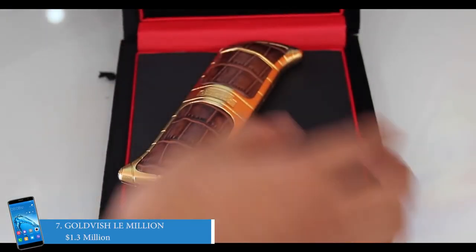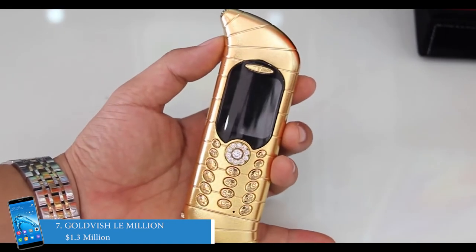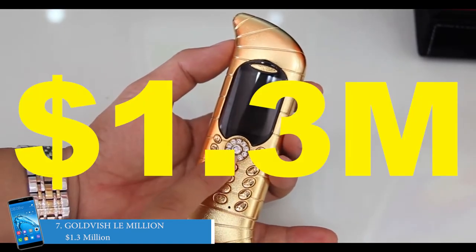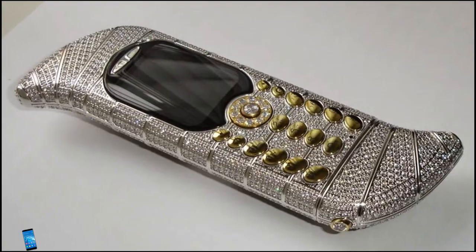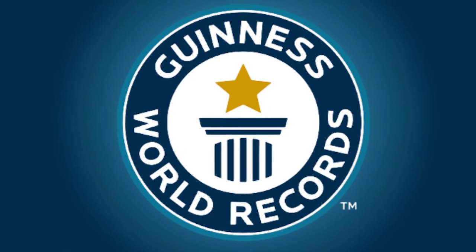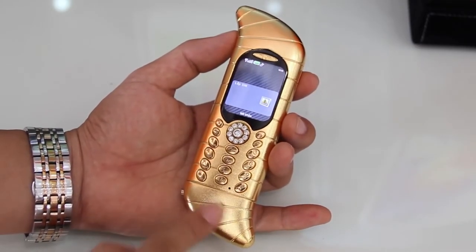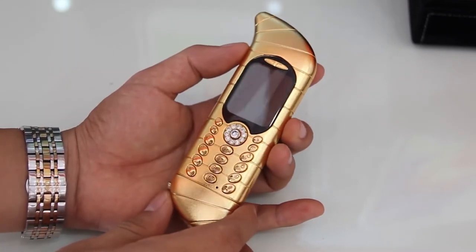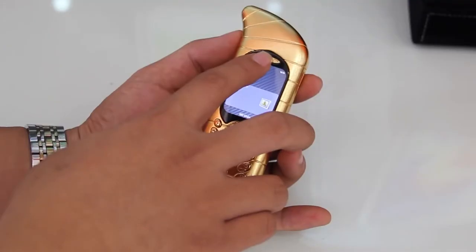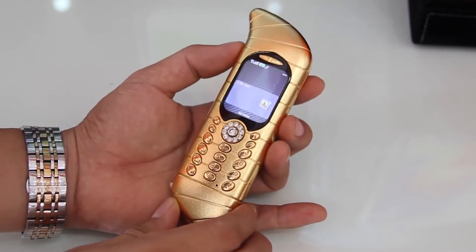Number 7 on the list is the Goldfish Lemillion at 1.3 million dollars. It is a dagger-shaped phone that costs about 1.3 million dollars. When it was released, the Goldfish Lemillion earned a place in the Guinness World Book of Records for the most expensive phone in the world. It is crafted with 18 carat white gold and has 120 carat VVS1 diamonds. Lemillion was created by Emmanuel Guit, and its production was only limited to three pieces.